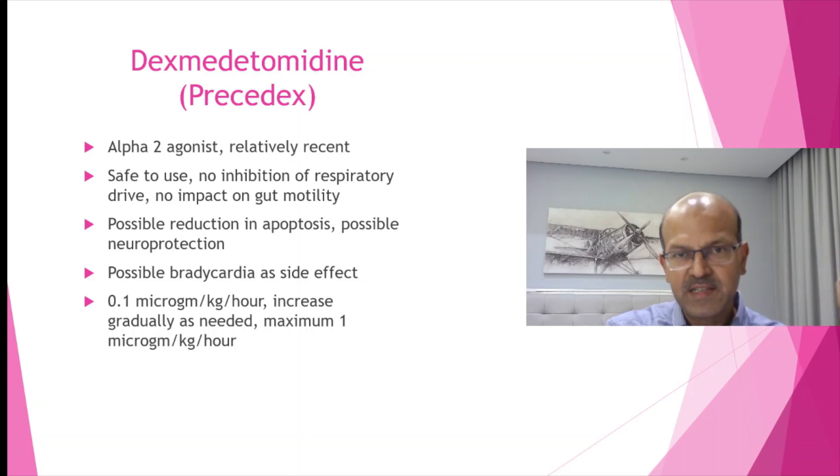A quick word about dexmedetomidine, or Precedex — relatively new to neonatology but used in PICUs and by anaesthetists for a long time. Over the past eight to ten years it is gaining use in neonatology. It is an alpha-2 agonist and is safe to use, with no inhibition of respiratory function and no impact on gut motility. There is possible reduction in apoptosis and possible neuroprotection, so even in asphyxiated babies undergoing cooling it can be considered instead of opioids. Bradycardia is a noted side effect. The starting dose is 0.1 microgram per kilogram per hour, increasing gradually to a maximum of 1 microgram per kilogram per hour.